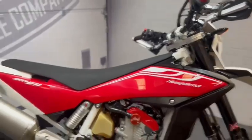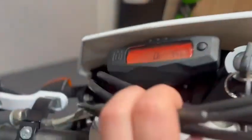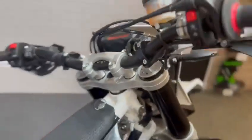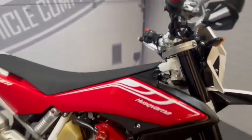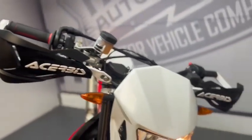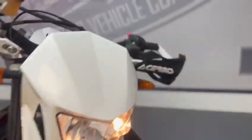Today we've got this Husqvarna SMR 511 — it is a 61 plate. The mileage is really really low at 3,468. This is the final walk-around video of the bike; it has been validated, just to show you any marks or anything we've found on the bike. This bike has been well looked after from what we can see.